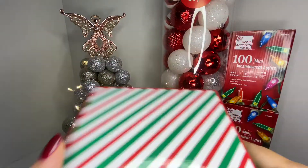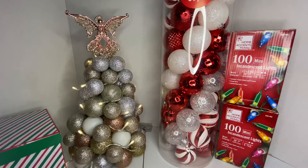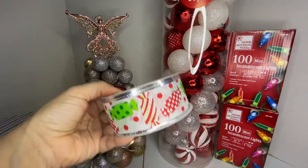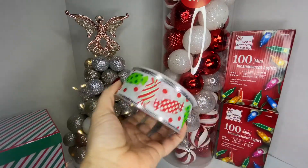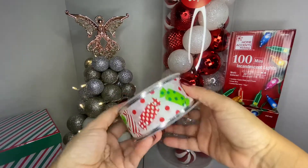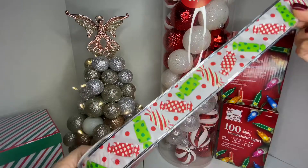They had all the ribbon 60% off, so if you're interested, go check out your local Michaels — I'm not sure if the sale is still going on. This ribbon was $10 and I picked up the one with the little candy designs because my tree is going to be a gingerbread theme this year.